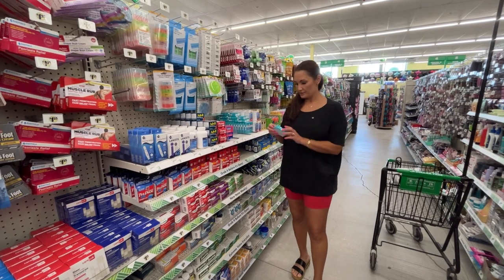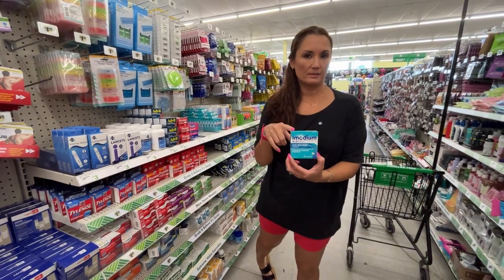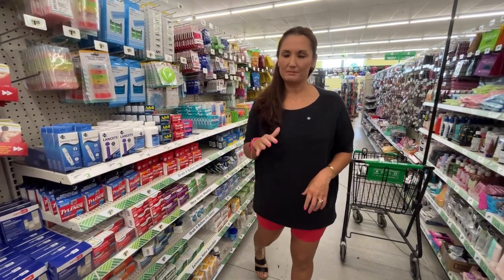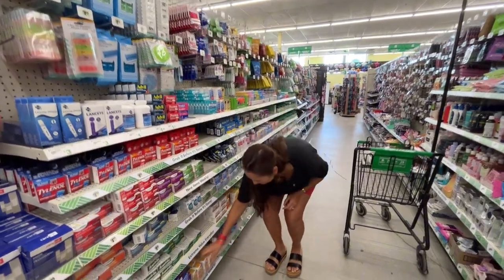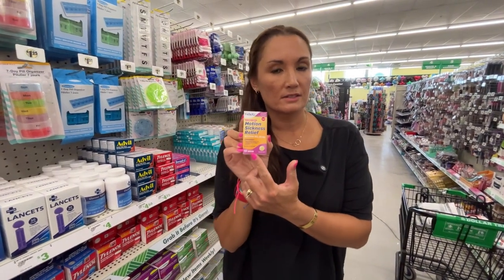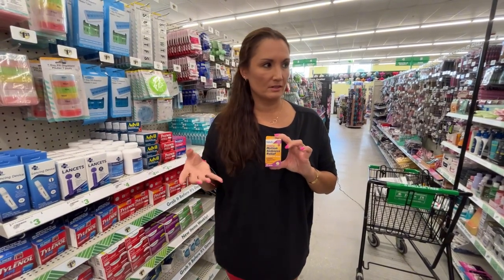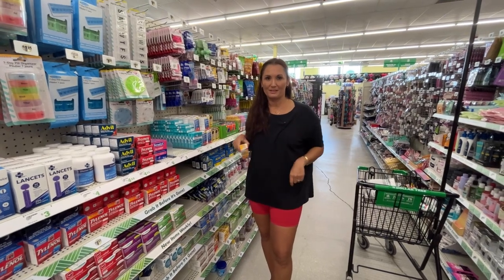Another thing I would suggest getting — this is $4.75 here, so maybe you want to get it at a different store — but something for your stomach. Obviously eating on a cruise ship we tend to overeat and eat kind of everything, so getting something for your stomach is good. They do have several different options here. I also saw motion sickness medication — this is 25 milligrams of meclizine, which is a motion sickness medication. I'm not sure about the brand, so I would have to research it, but it's definitely something to keep in mind.